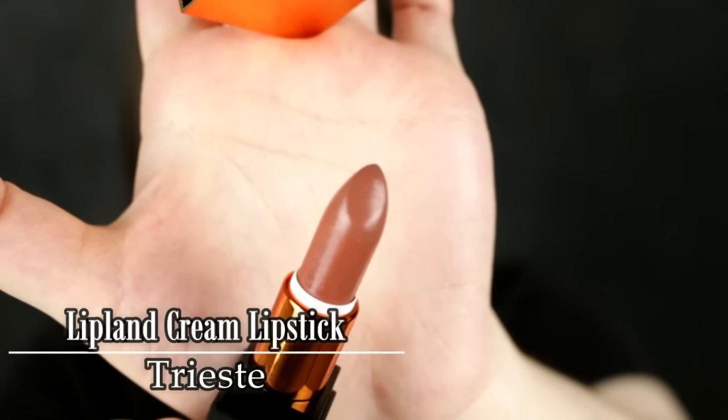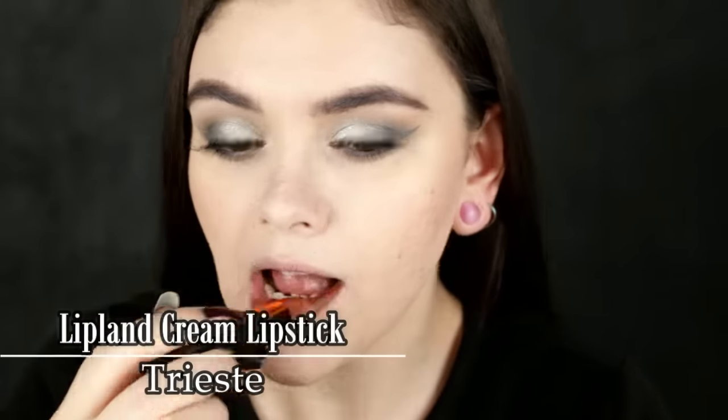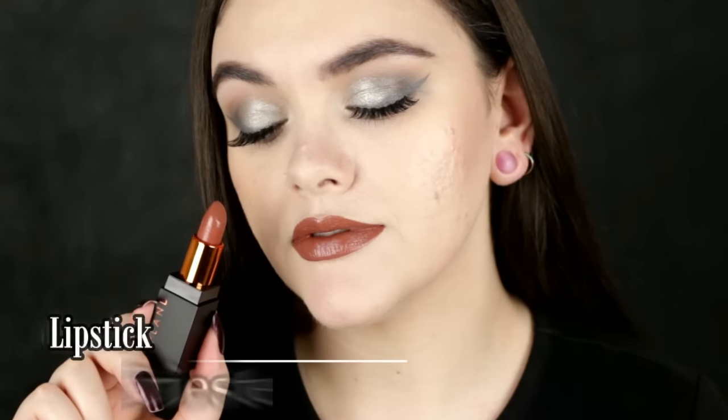The first one is from Lip Land Cosmetics — this packaging is to die for. This is one of their brilliant cream lipsticks in the shade Tristee, a beautiful chocolatey brown. I've mentioned this in one of my beauty obsessions videos. This formula is hands down the best regular tube lipstick formula I've ever tried — so hydrating, creamy, and still long wearing. I would describe this color as like a cappuccino brown, kind of like hot cocoa. It's so different and unique. If you haven't tried these lipsticks, you need to.